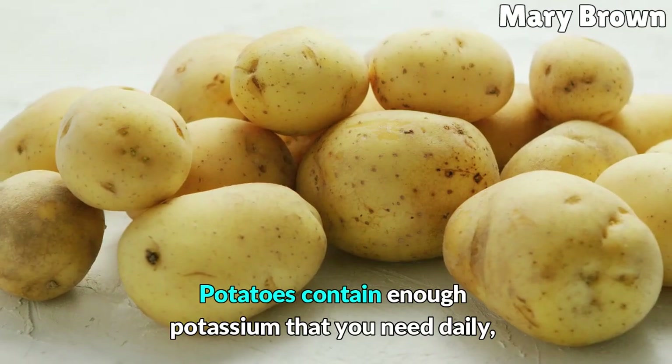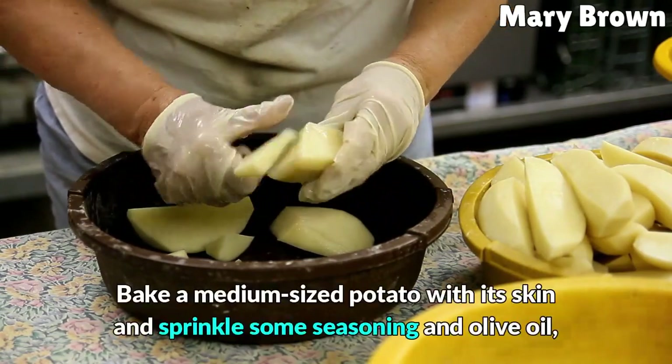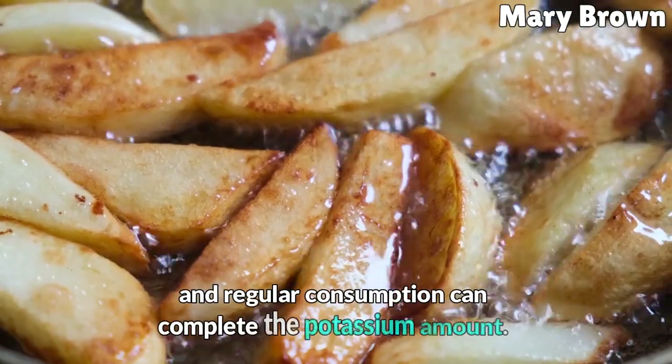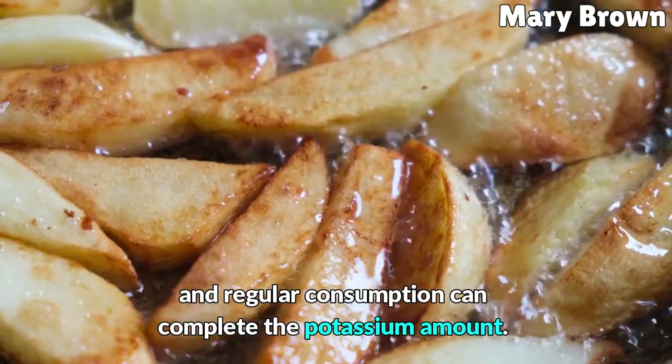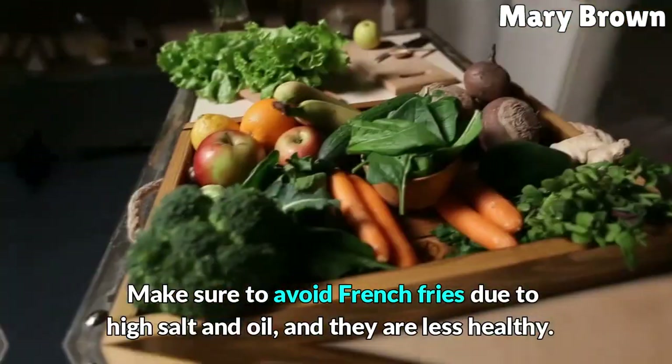Potatoes contain enough potassium for your daily needs, and baked potatoes are the best option over fried. Bake a medium-sized potato with its skin and sprinkle some seasoning in olive oil. Regular consumption can complete your potassium amount. Make sure to avoid french fries due to high salt and oil, as they are less healthy.